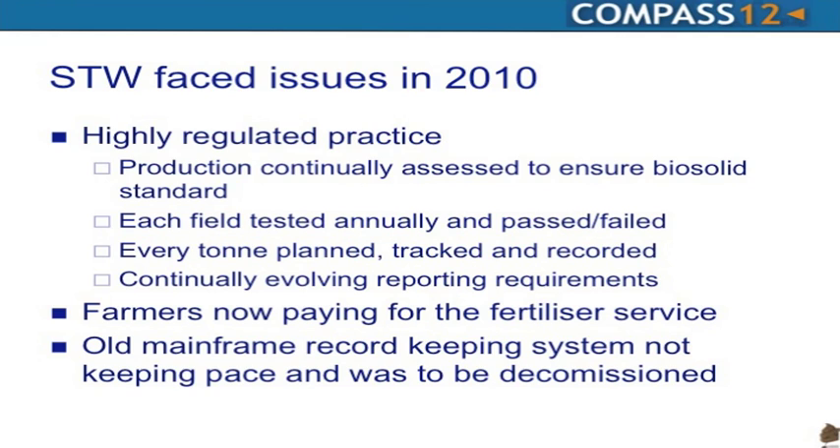There are continually evolving reporting requirements governed by the EA, the Environment Agency in the UK. Farmers across England are now starting to pay for this product to be supplied and spread to their fields. There's a requirement to record and manage invoicing and capture that revenue stream. They had an old mainframe system — a classic black screen, green font mainframe — dating from 2010.